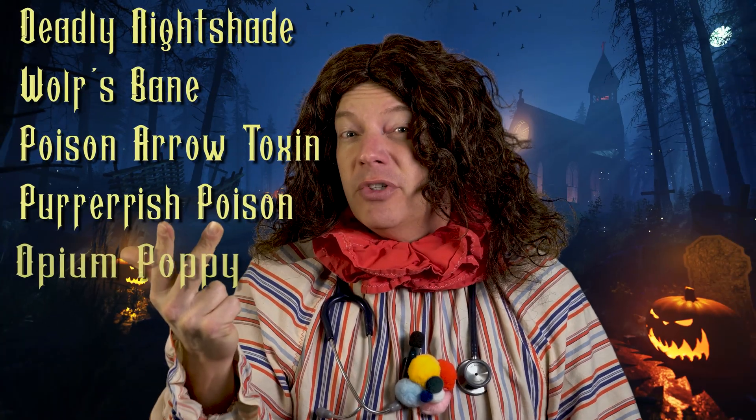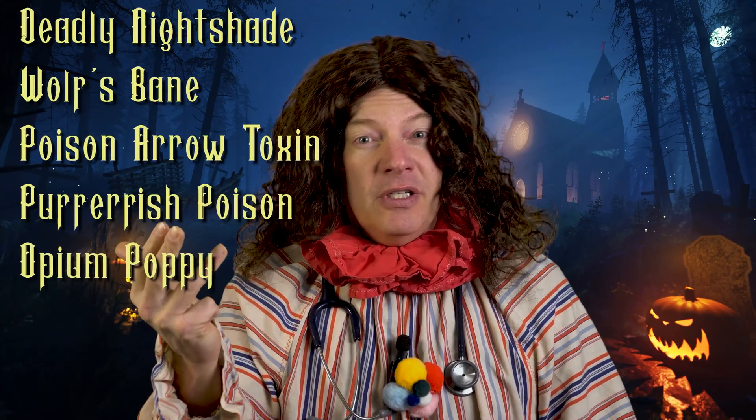It's Halloween season, which means it's the perfect time to explore the dark side of anesthesiology. I'm talking about real-life potions, poisons, and witches' brews that we actually still use in anesthesia today — five in particular: deadly nightshade, wolfsbane, poison aerotoxin, puffer fish poison, and the classic opium poppy. These mysterious substances were once the tools of witches, assassins, and ancient healers, yet somehow they became cornerstones of modern anesthesia. Let's see how we went from cauldrons to clinical care, and why the line between poison and cure is probably thinner than you think.